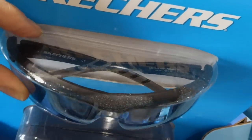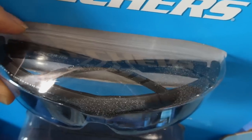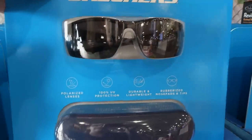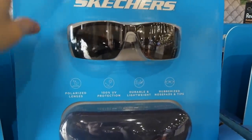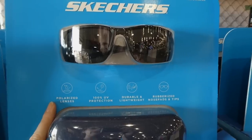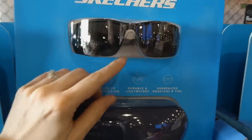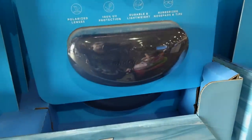I think they've been in the warehouse for a little while. They've got kind of almost like a stripe pattern — it looks almost like a different material as opposed to just painted on the back. They're kind of like sports glasses. Polarized lenses, 100% UV protection, durable, lightweight, rubberized nose grips and tips. It comes with a hard case as well, all for $39.